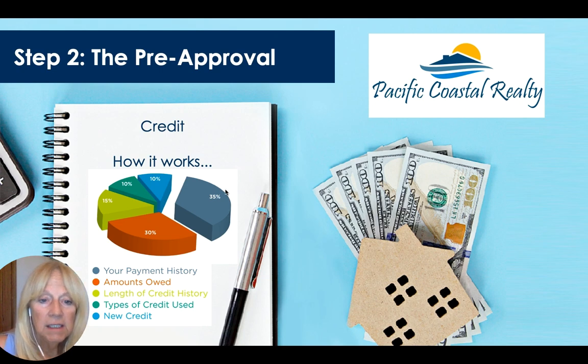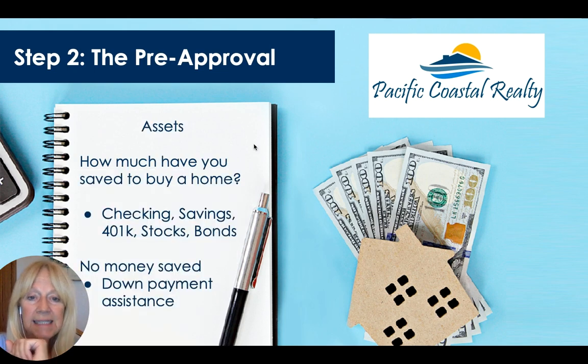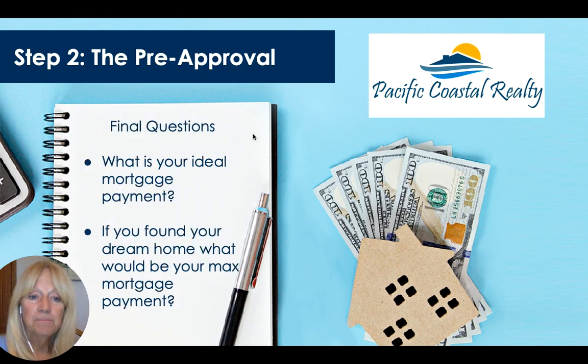For credit, they look at your payment history — are you paying your debt on time, whether it's student loans, credit card debt, or a car payment? They look at how much you owe relative to how much you earn. For assets, do you have enough money saved to buy a home — money in checking, savings, a 401k, or even stocks and bonds? There's also the question of a no-money-down option, though there's not a lot of that available right now.